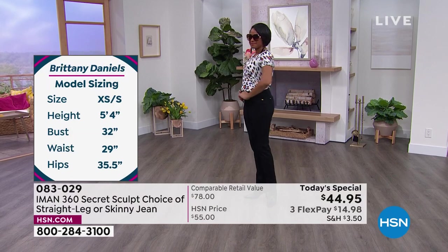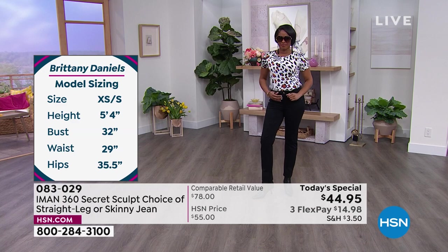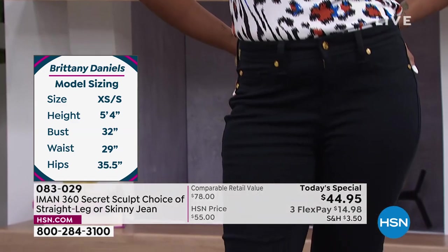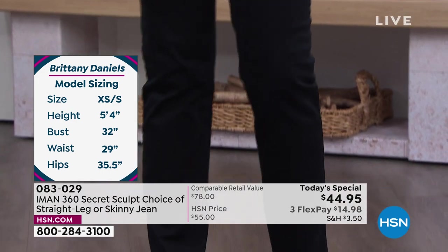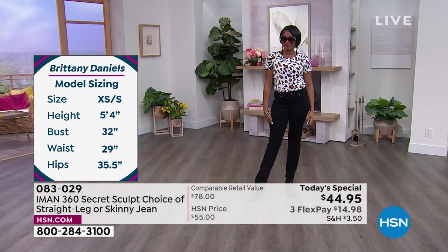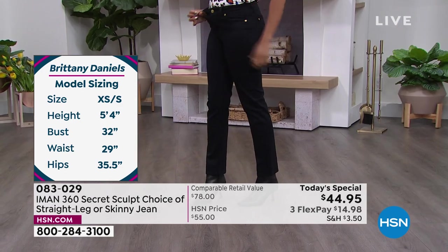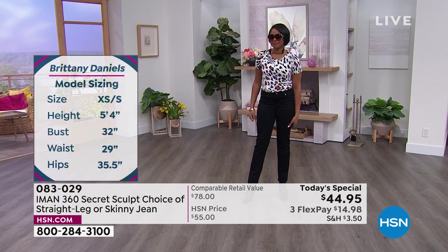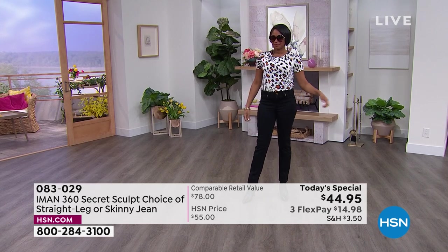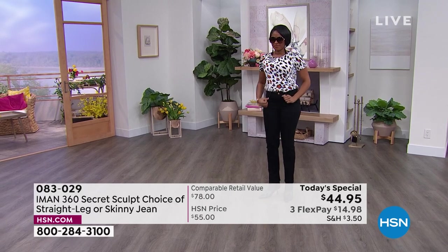So many of us get confused by denim — boot cut, skinny, it's just too much. The right cut and the right color, no matter your size or height. They have petite, average, and tall, and all the girls are wearing true to size — nobody going up or down. Great tops coming up too.